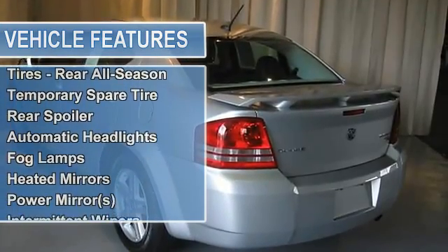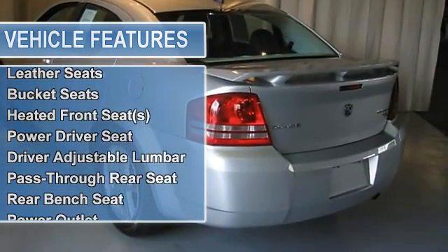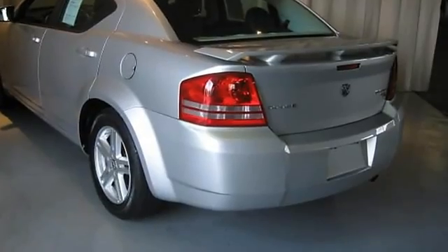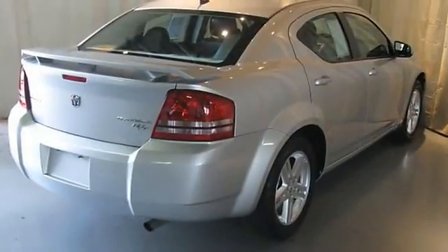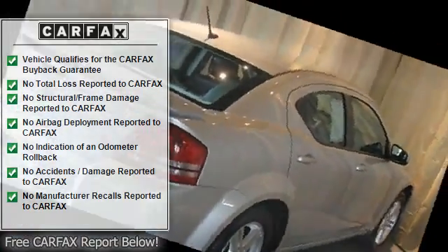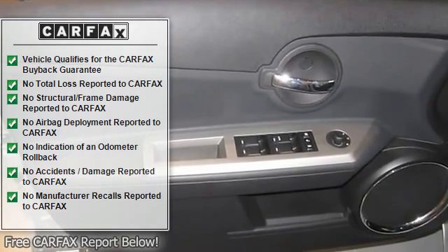Zero three five three three seven three six for details. Carfax vehicle history report, serviced, inspected, detailed. Over 400 more cars at www.kempthorn.com — since 1938, sales, service, parts — Kempthorne Motors.